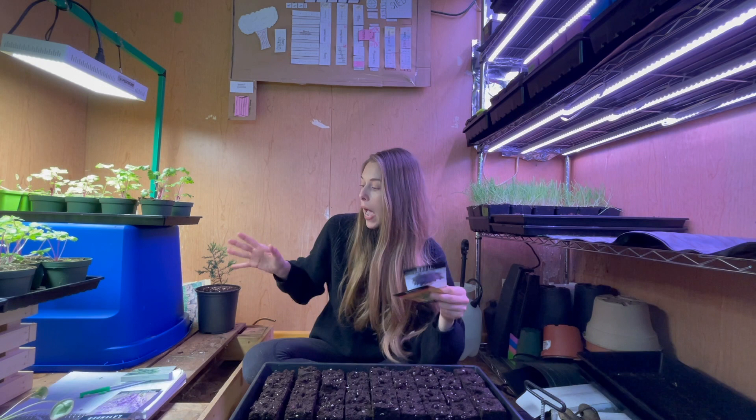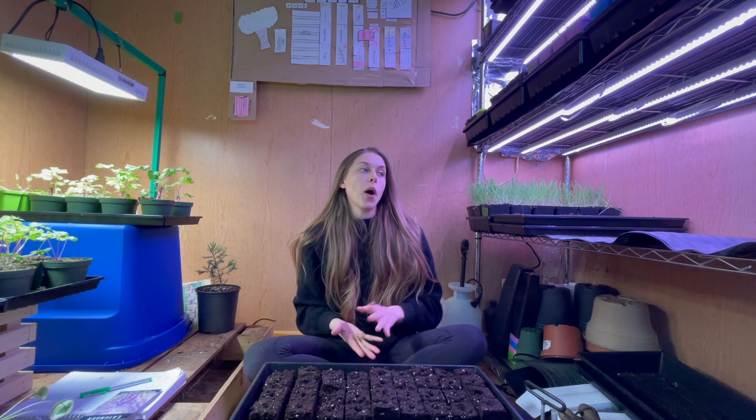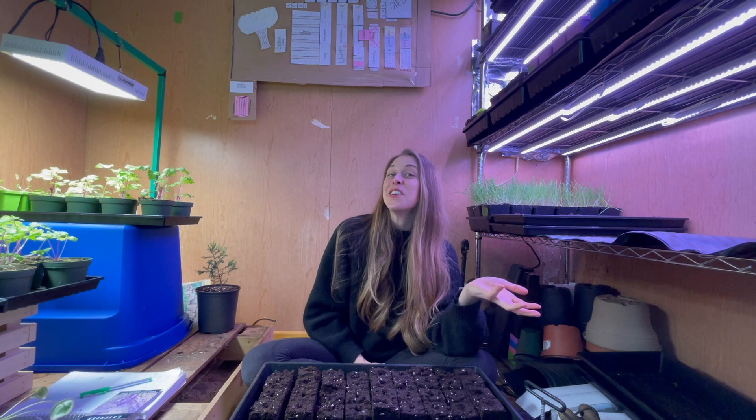I'm planting marigolds today for bugs. A lot of people don't like marigolds, but two years ago I had hundreds of hornworms — it was insane. Last year I tried to find a hornworm with my blue light and did everything possible, and I really couldn't find any. It's because I did a lot of companion planting. Marigolds and basil are really supposed to help with pests on tomatoes. I still had some aphid and mite problems, but I didn't have hornworm problems, and I'd rather deal with those two over hornworms any day. I'll be really interested to see if I have similar results this year.